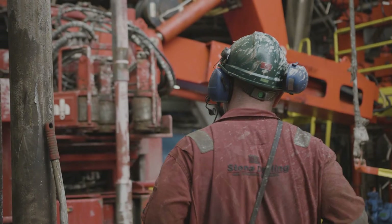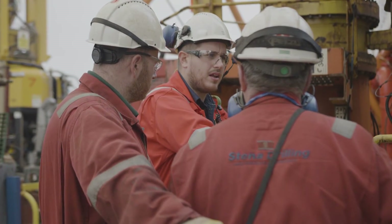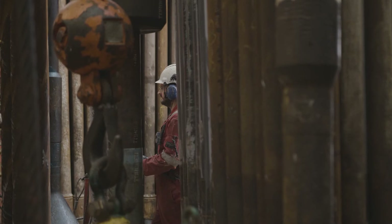Innovation — we're always looking to innovate and improve our operations, both for the benefit of Stena Drilling and also the client. And ultimately, without question, you look to perform to the highest standards, both in regard to safety and efficiency of the operation.